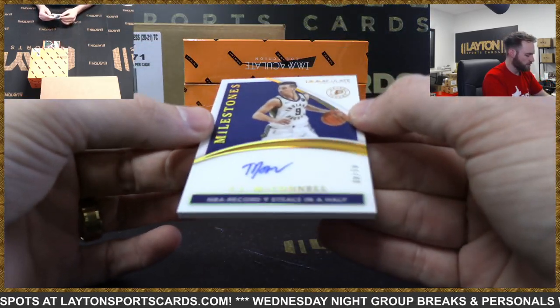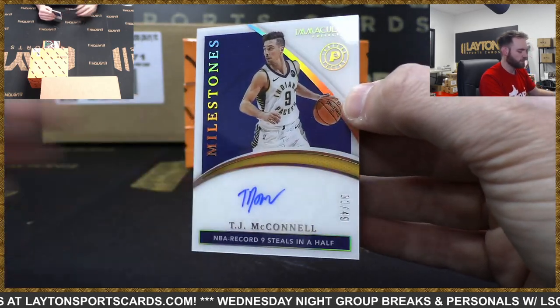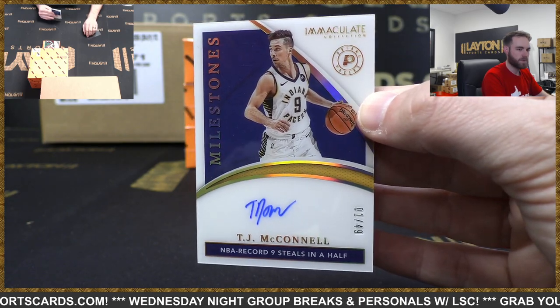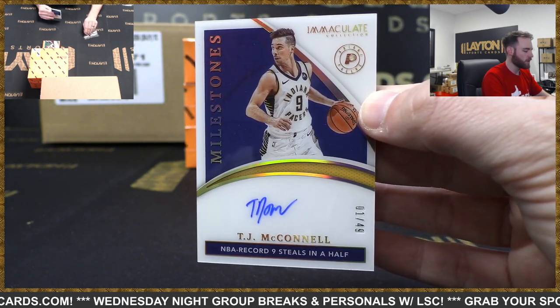Milestones auto - love the card there, beautiful. TJ McConnell, 1 of 49 for the Pacers. Sorry about that - 1 of 49. TJ McConnell.